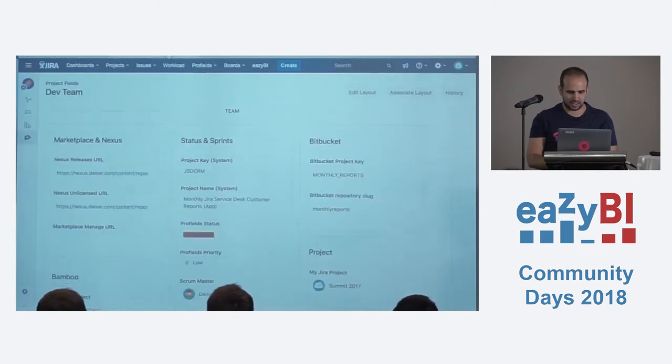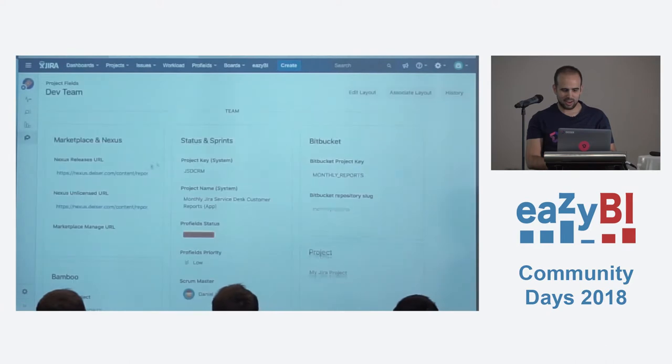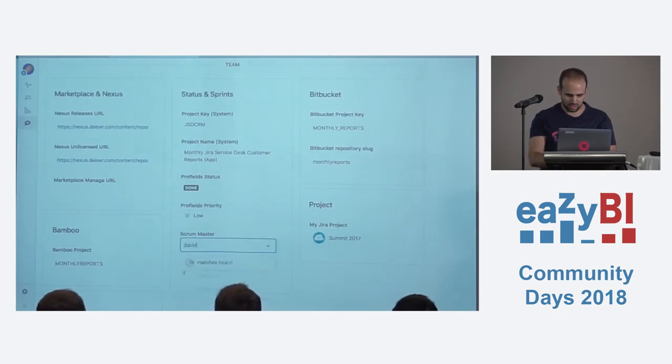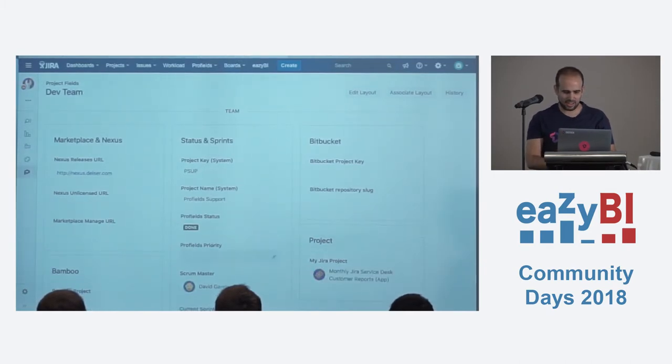So this is one project in Jira. Here I have my issues, and here I have the project fields. As you can see, it's much more feature-rich than the default Jira project fields. I can change the status and say this project is done, or change the scrum master. These are the project fields — and here's another project.